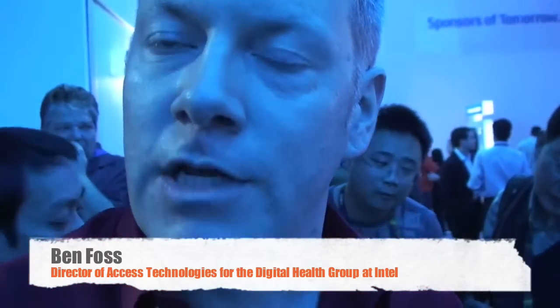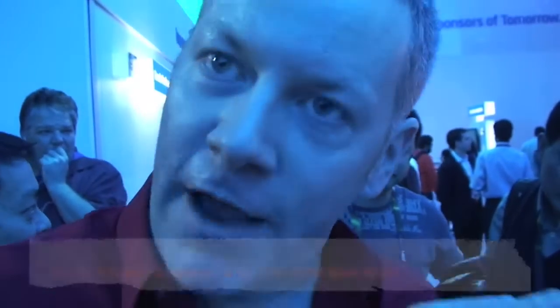My name is Ben Foss and I'm director of access technology for the Digital Health Group at Intel. I filed the first patents on this product three years ago because I'm a user — I'm dyslexic, I don't read well, and this is a way for me to gain independence and read.